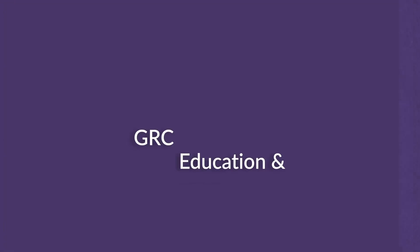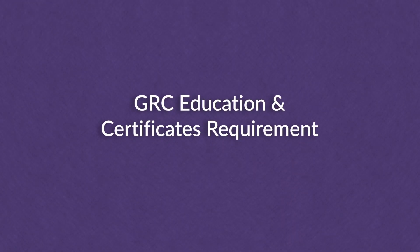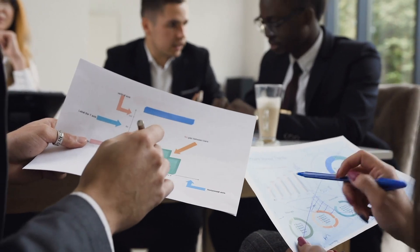Do you need a degree to do GRC? The answer is no, but government agencies and large banking or bureaucratic companies really like to see degrees. For smaller companies, a degree is often not required. It's not like accounting where you definitely need one — most of my co-workers in cyber security don't have degrees.